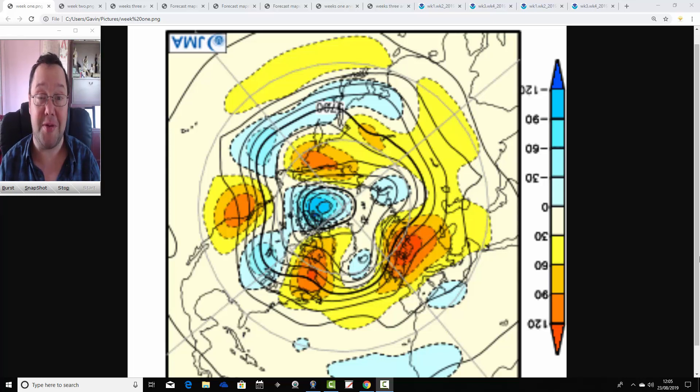Coming up this afternoon, we're going to have your week's 10-day video update. That will include all of the usual features.